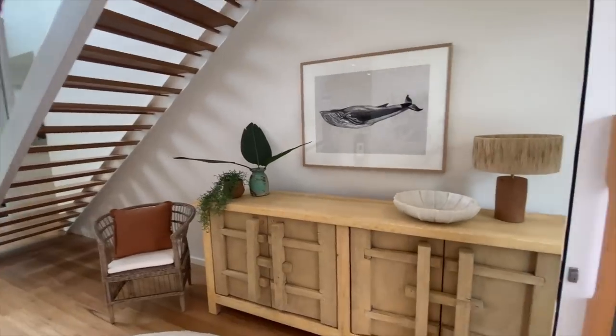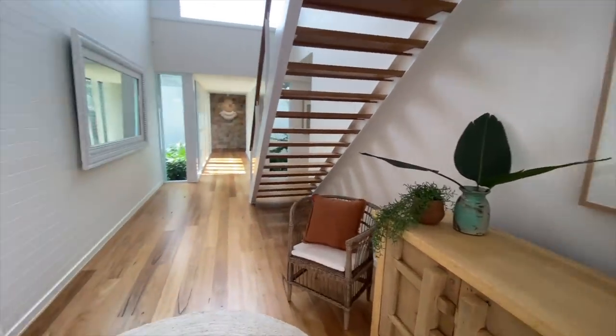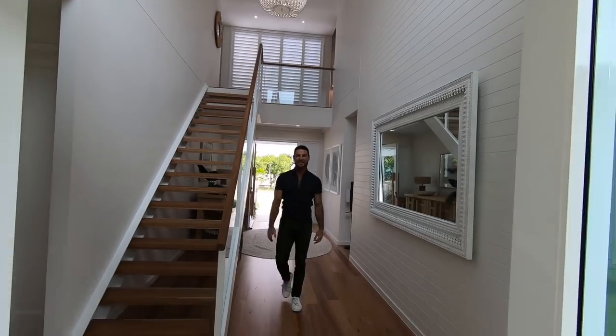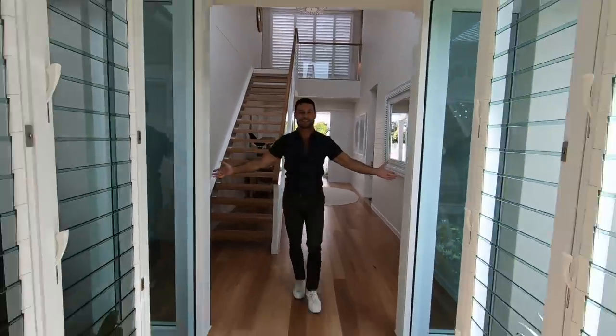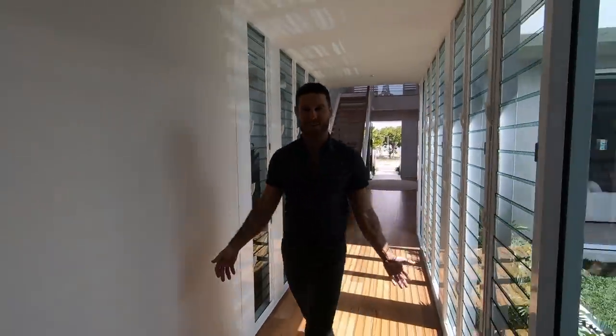Look at this beautiful buffet we've made — a lovely little sitting area as you walk into the home. And check out this ceiling height. So this is the house. It's so light, so bright, so full of windows — light, airy, breezy. I'm totally in love with this house already.